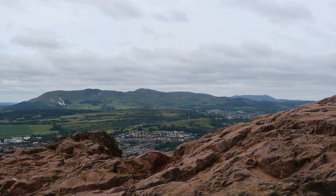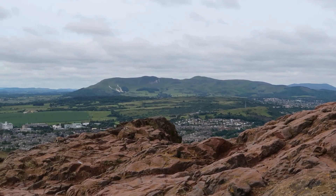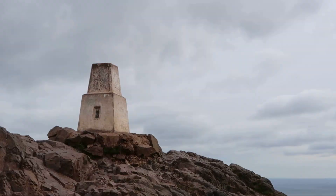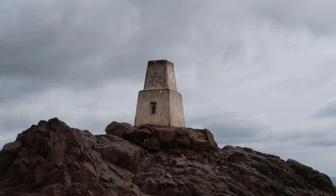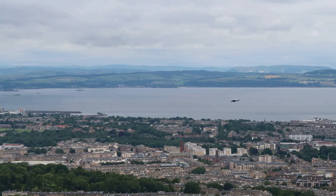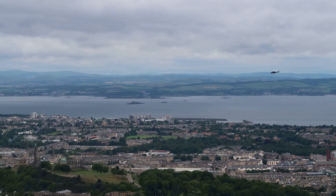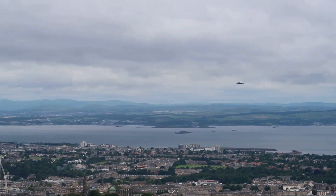Absolutely amazing view - crazy. Here's the top. Wow, very windy. Going down is going to be interesting. The plane has come in and now she's going away - the Queen in tow. I think she gets a salute as she boards - that's what the boom was. Off she goes.